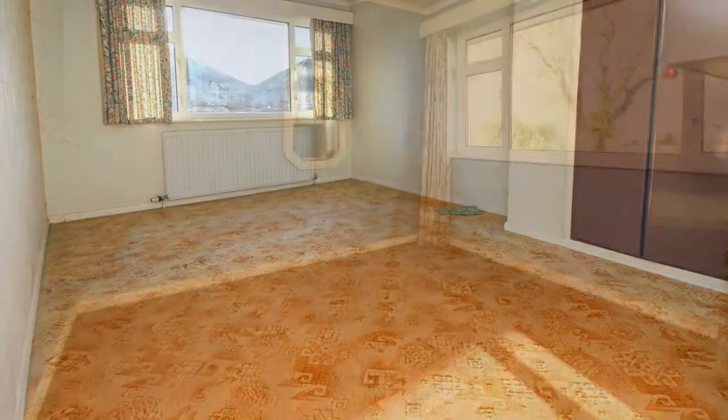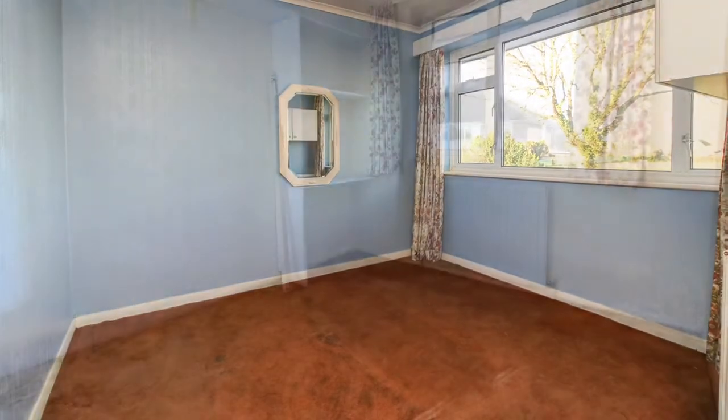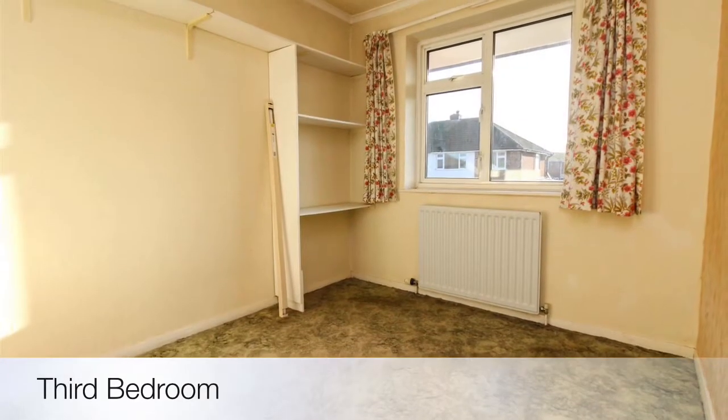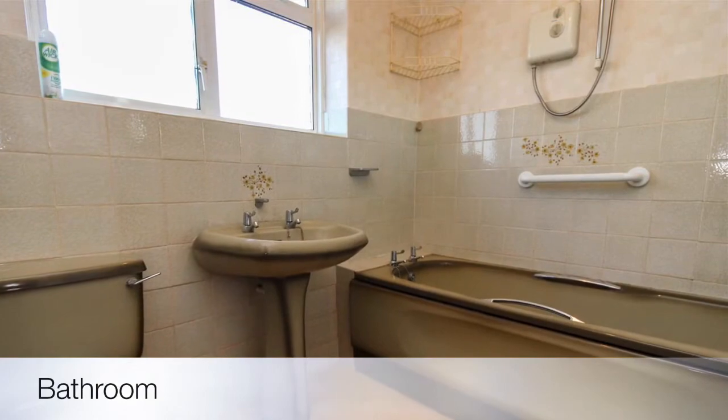Upstairs there's three very good size double bedrooms. The master benefiting from built-in wardrobe space. The third bedroom is also a good enough double, and there's the family bathroom.